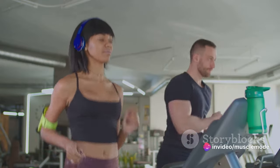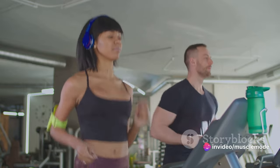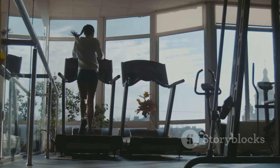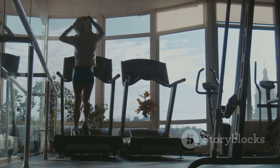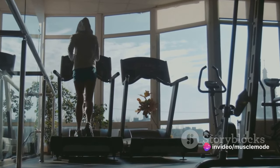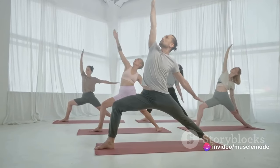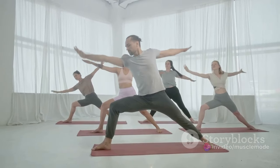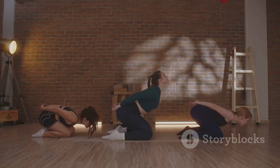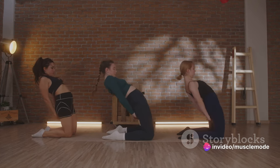But it's not just about pumping iron. Cardiovascular exercises like running, swimming, or even a brisk walk in the park can also play a significant role in preventing muscle loss. Cardio increases blood flow, delivering more oxygen and nutrients to your muscles, helping them recover faster and grow stronger. Aiming for a balanced mix of strength and cardio exercises three to five times a week is a great starting point.